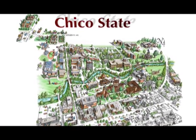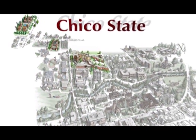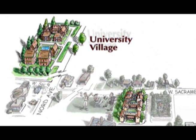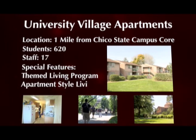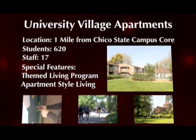At Chico State University, student housing is separated into three residential areas: Main Campus, North Campus, and University Village. University Village is the largest residential community at Chico State, accommodating 620 returning and first-year students, and is located on approximately 10 acres, about one mile from the campus core.